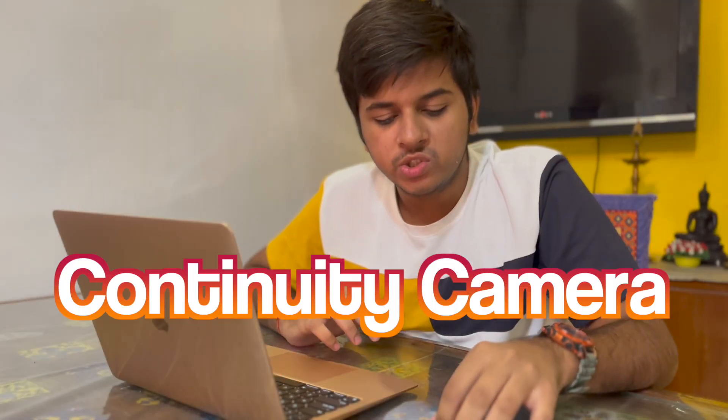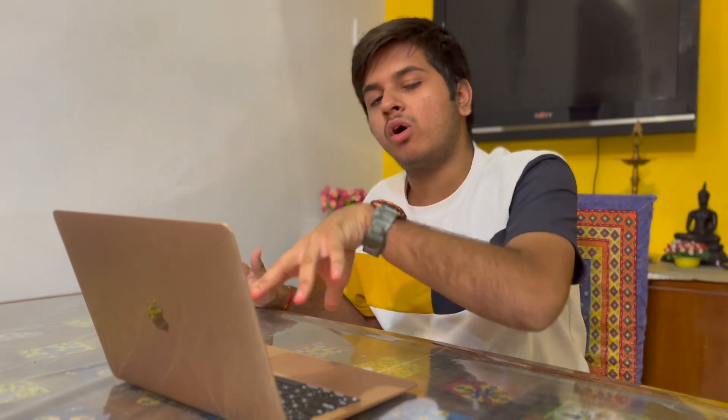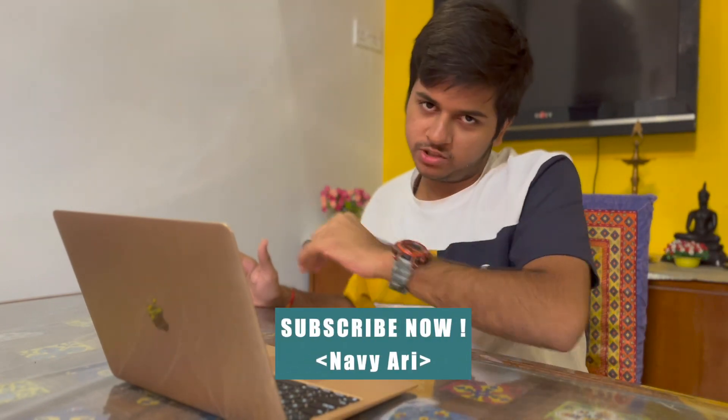One of the biggest new features is Continuity Camera — in short, you can use your iPhone as a webcam for calls on your laptop. That's it. Thank you for watching the video. Until next time, take care, and subscribe to the channel.